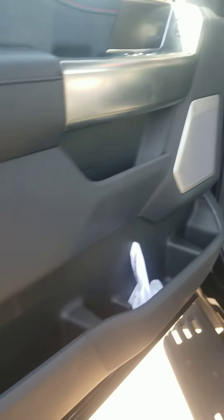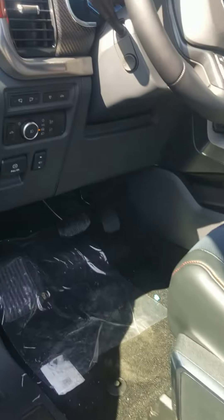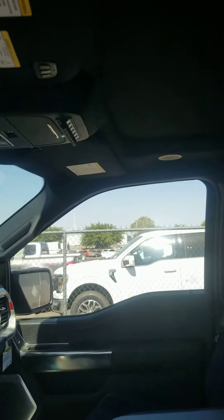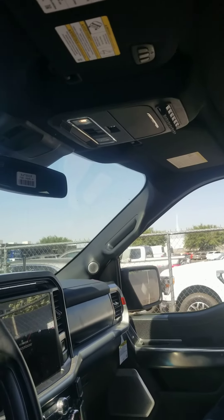I love this accent stitching — it's really just a sweet looking vehicle. Got your moonroof, built-in garage door opener.